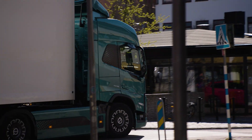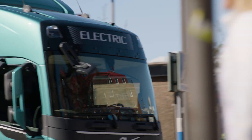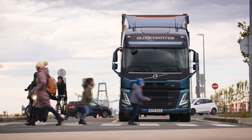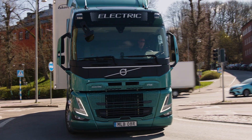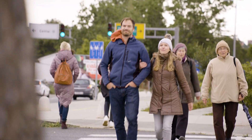Our aim is simple: to protect the road users that truck drivers share the road with, and to reduce the risk of collisions and help save lives in today's busy cities. It's all part of Volvo Trucks' ultimate vision towards zero accidents — because we believe zero is the only acceptable number.